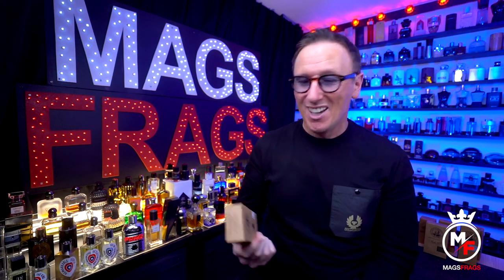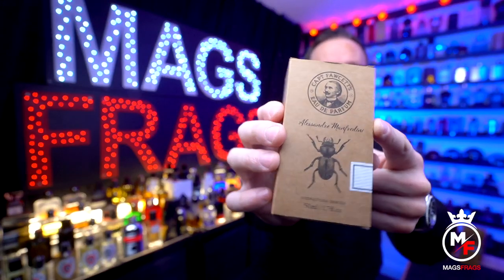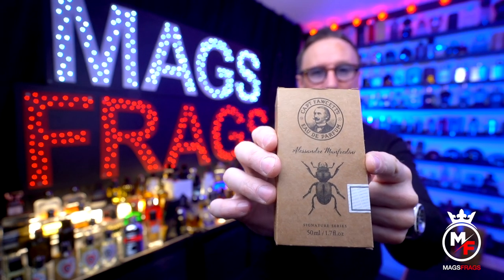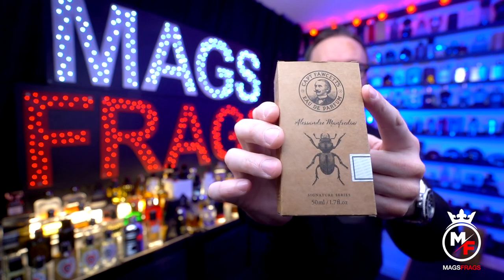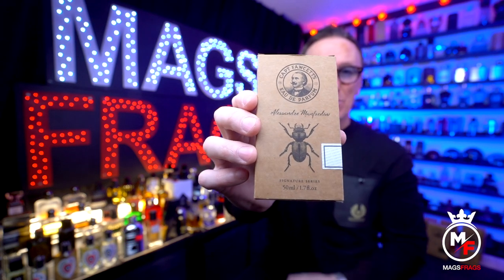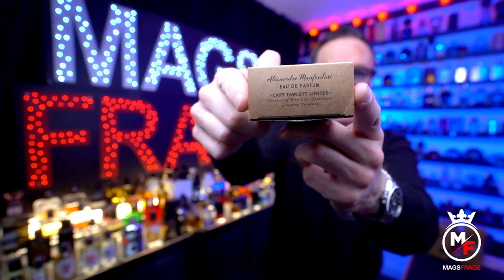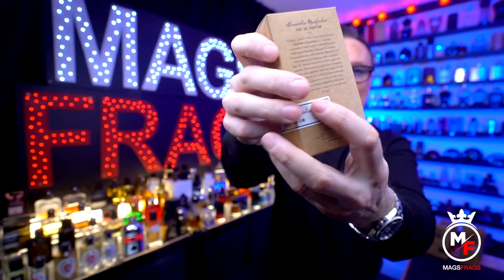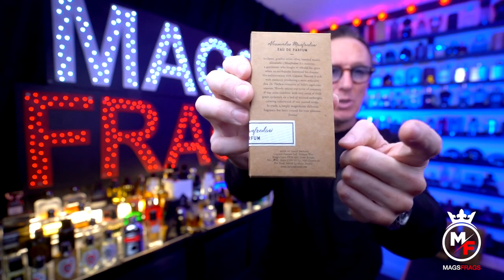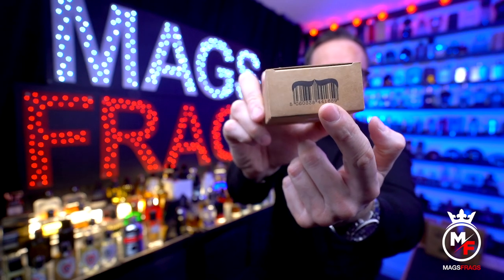All the boxes in this collection come in a vintage-looking brown cardboard style, and most contain a little surprise inside. This particular one features the Captain Fawcett logo on the front along with the name of the fragrance, the size, and the concentration, as well as a beetle motif — which I'll get to in a second. At the top we have much the same information repeated, and at the back is a short paragraph about Alessandro Manfredini. I also like this fun moustache motif on the bottle just above the barcode.